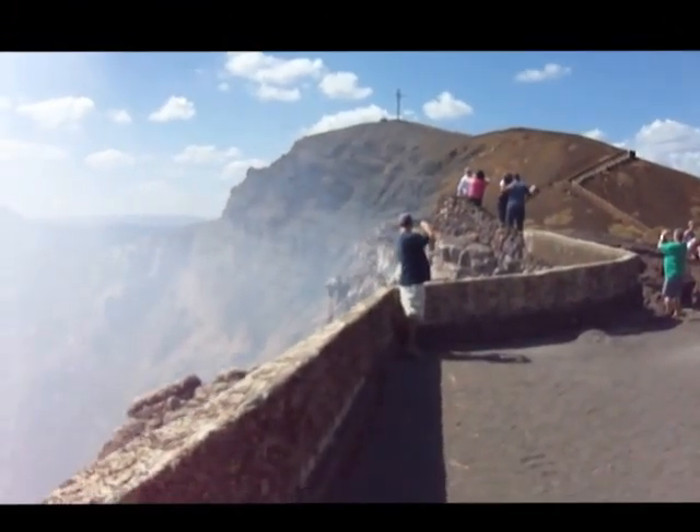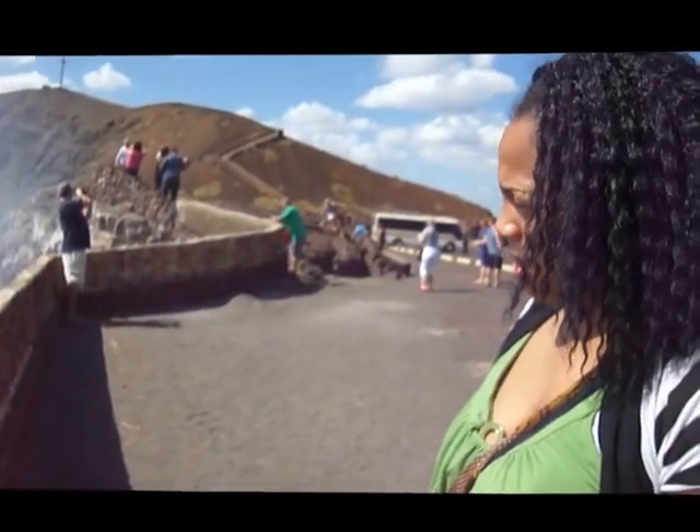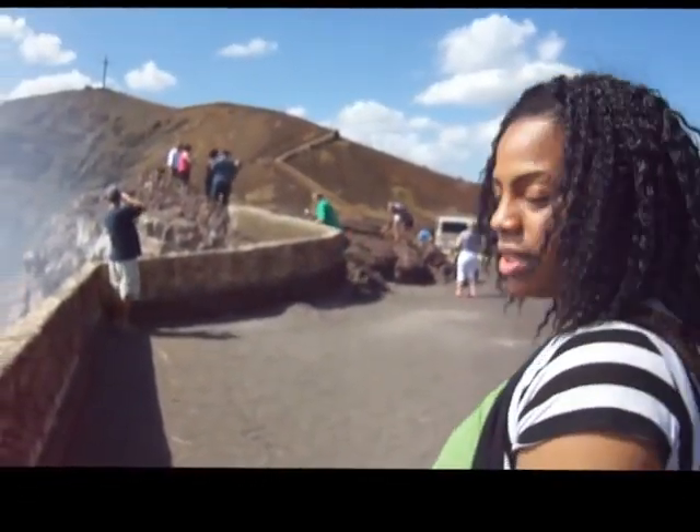There are actually steps that are leading up there but they're closed right now due to the levels of sulfur and I just want to share this experience with you.